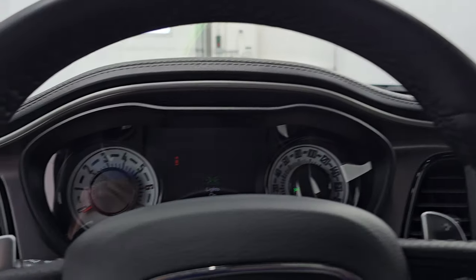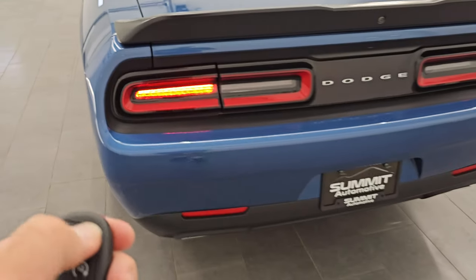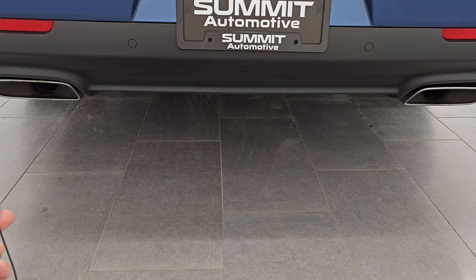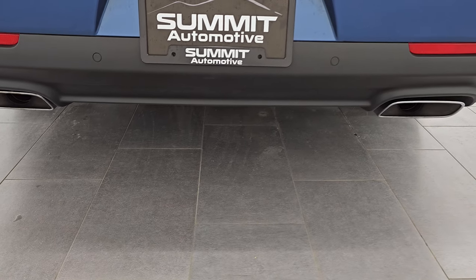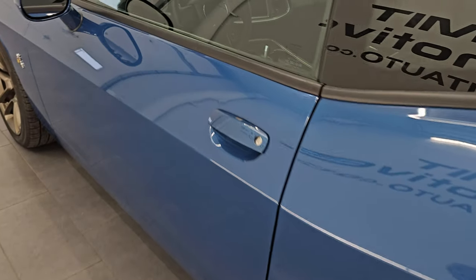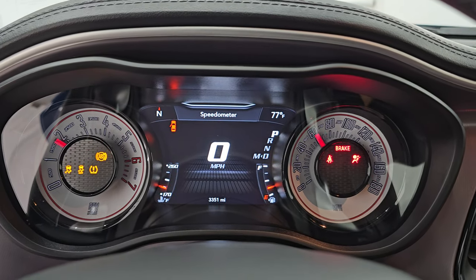Let's go remote start this thing and listen to that exhaust, then we'll take a look under the hood and check out that shaker hood. To get this started, just press lock and then press the remote start button twice. I love the sound of the Hemi. I really like those LED tail lamps as well. Now we have to officially start the car by pressing the start button, otherwise it won't let us look under the hood. So it's officially started right now.